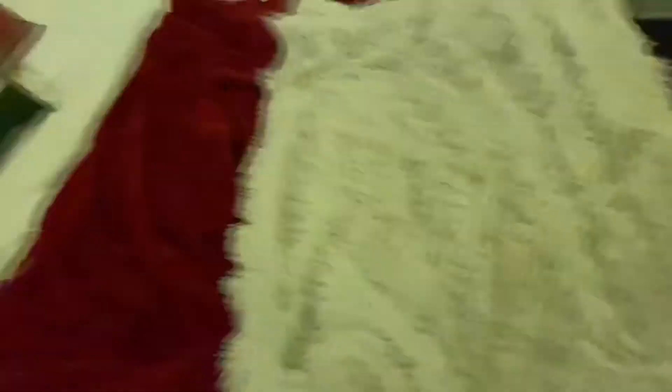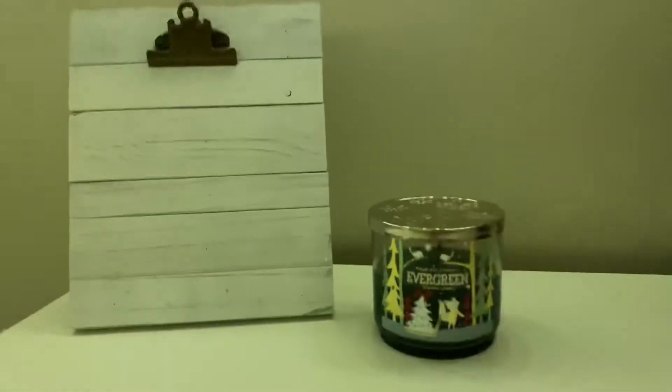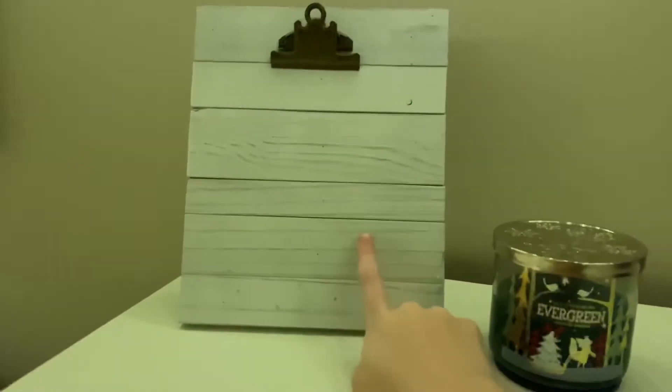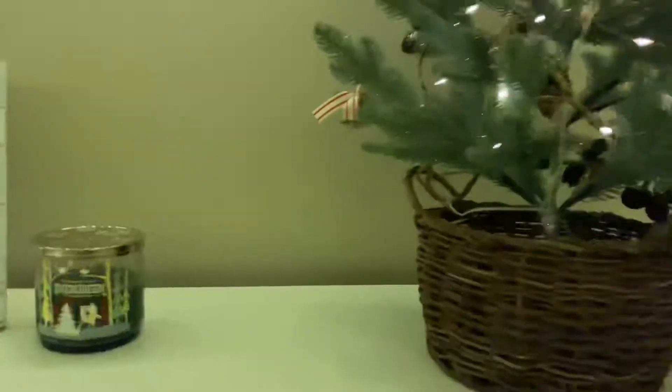So here is my room. This nightstand I didn't really do much with — I have my Bath and Body Works potions and my glasses always there. Then my bed, which I showed. For my little dresser thing next to my bed, I have this evergreen candle from Bath and Body Works — it smells really good. I believe it's from Home Goods. I didn't really know what to put on it.